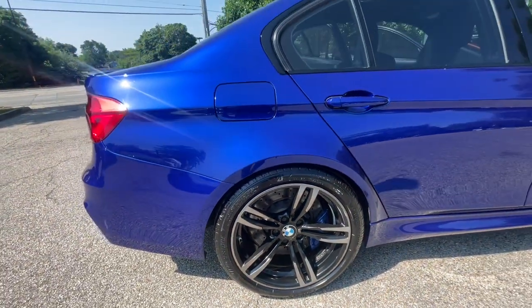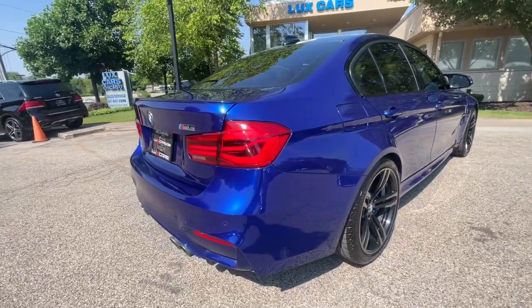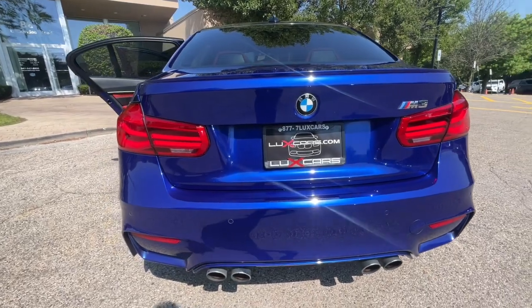Satellite radio, HD radio, Bluetooth audio streaming, 7-speed M double-clutch automatic transmission, carbon fiber interior trim, and 19-inch wheels.